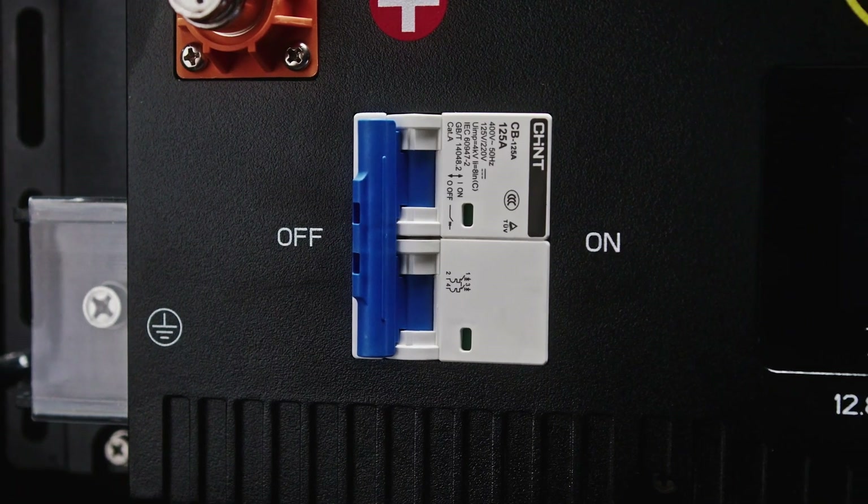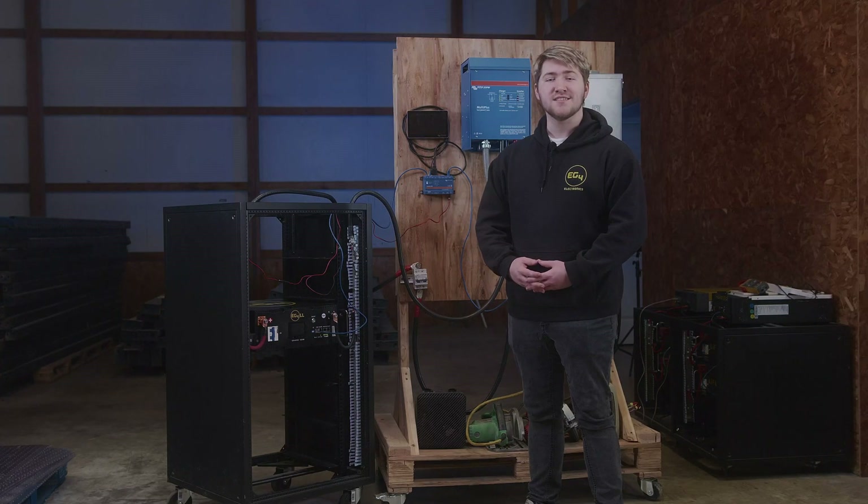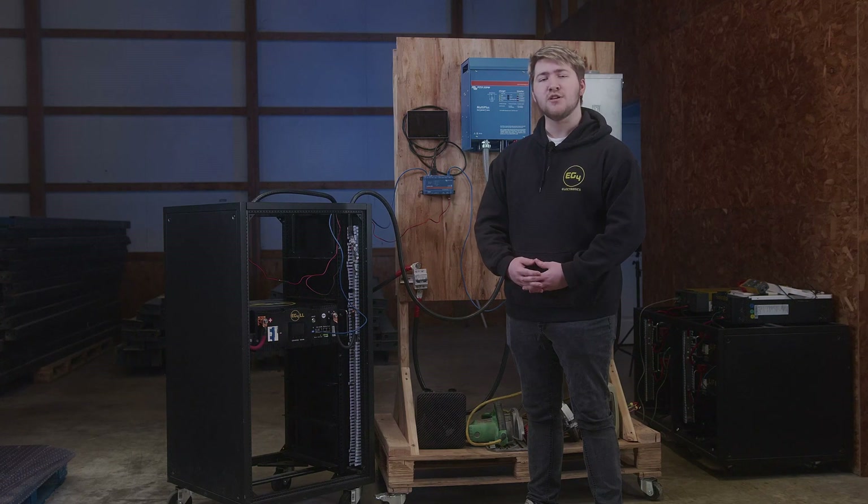We believe the EG4LL battery series is the best cost-to-value market solution available today to homeowners and installers alike. Our batteries have a Texas-based and supported 10-year warranty, a cell life of up to 7,000 or more deep cycles, and a design that fits nicely into our modular, professional cabinet system so that you can keep maintenance, repair, and code compliance easy when designing an off-grid system.